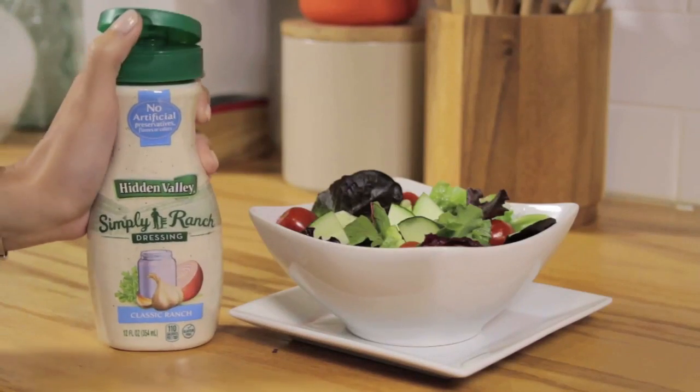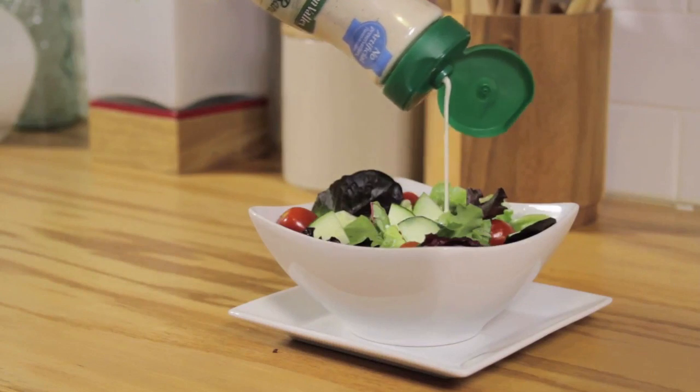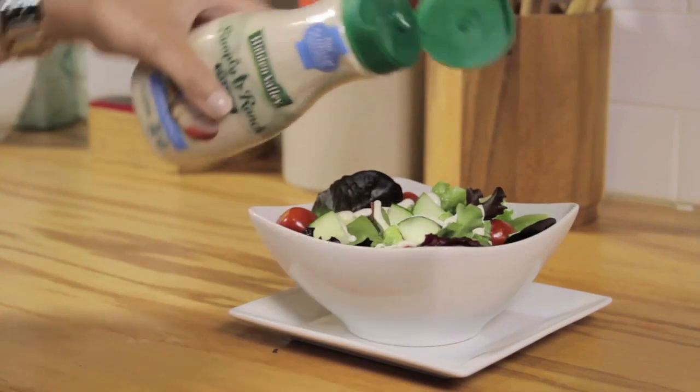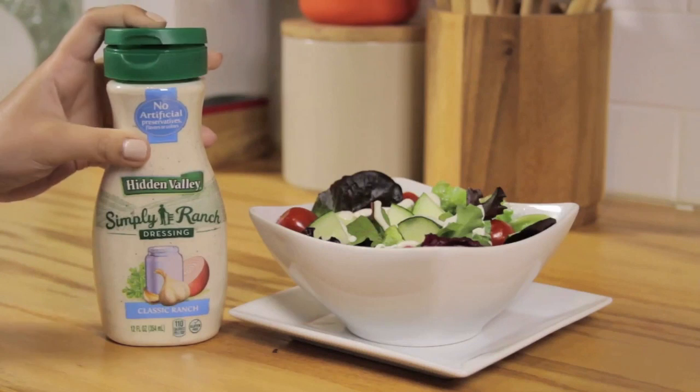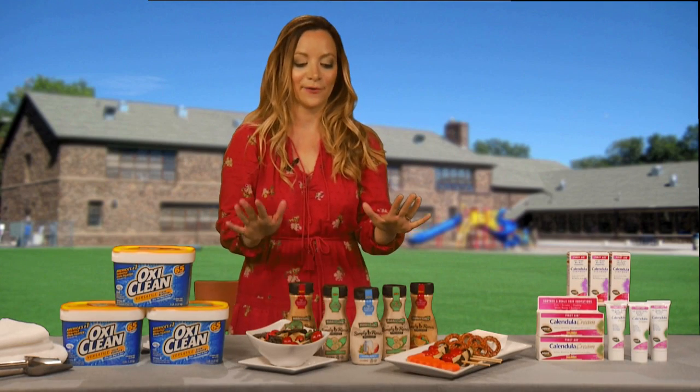Some baby carrots, maybe skewer some vegetables on a stick — I like cucumbers and grape tomatoes. It's playful, it's fun, the kids love to dip it, and it's really easy for mom. And it's really delicious for the kids. So this is your lunch box must-have right here.